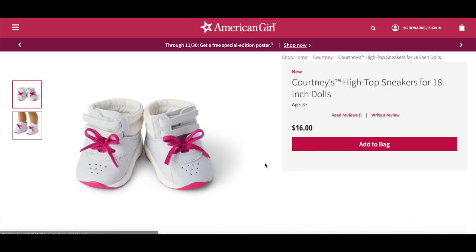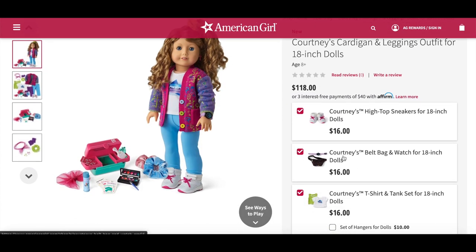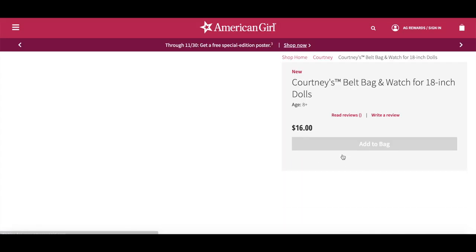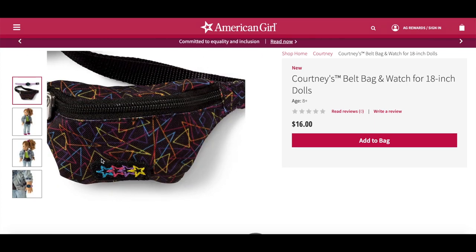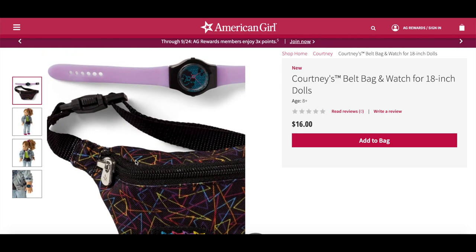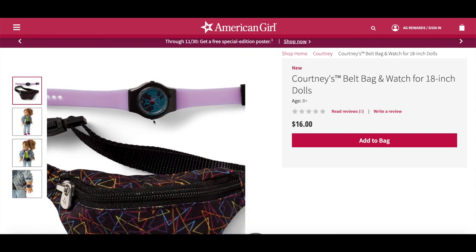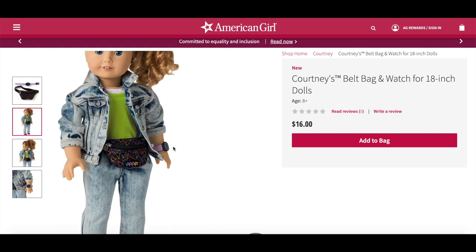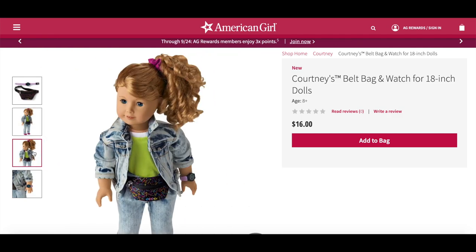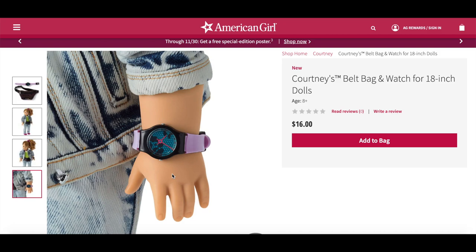The first mix and match item is Courtney's high top sneakers, retailing for $16. There's lots of detail to them with pink lace at the front. The next item is also $16 — it's her belt bag and watch, so you get two accessories. The belt bag is so 80s with a great pattern, a star design at the bottom, a zipper that opens and closes, and a clip at the back to wrap around the waist. The watch is a gorgeous light purple color with a design in the middle. The denim-on-denim outfit styling looks so cute with the watch and belt bag.